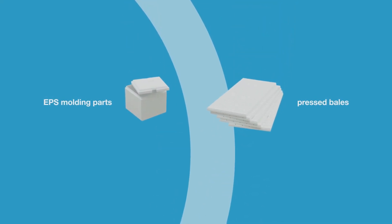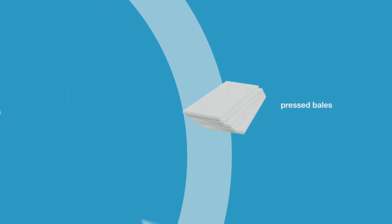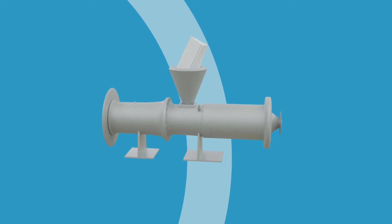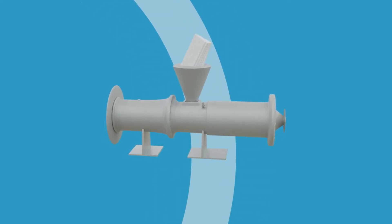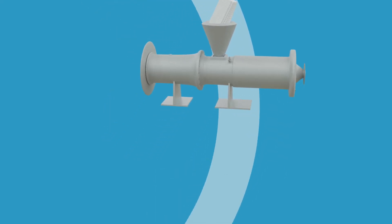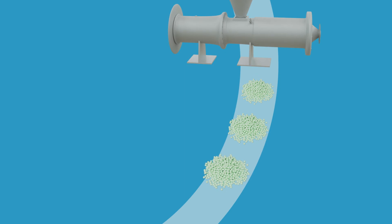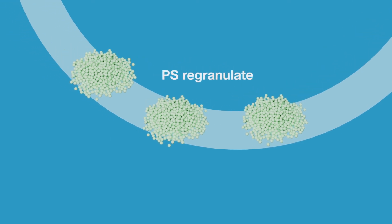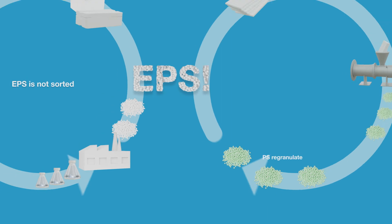Mechanical recycling is the best option when EPS is sorted and exists in large quantities. Pressed bales consisting of shredded EPS can be further shredded, then degassed and melted in an extruder under constant control. The result is PS regranulate with almost the same characteristics as virgin granules — it's just darker and not transparent. The regranulate can be fed into the production of extruded polystyrene.